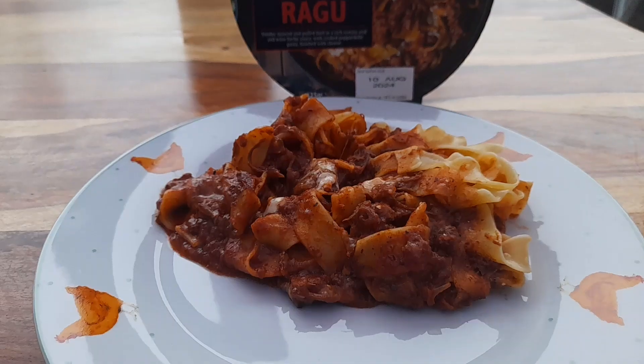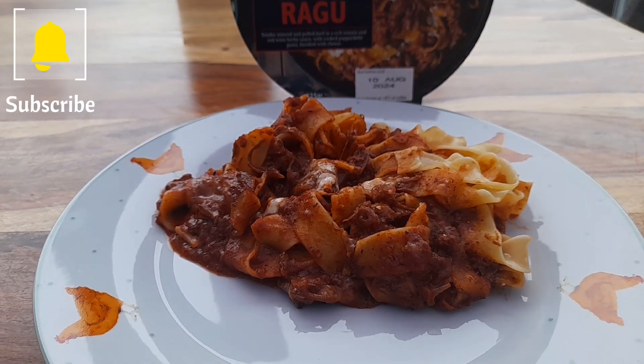Right then guys, it's all plated up. It doesn't look like there's a lot there, but let's have a closer look.